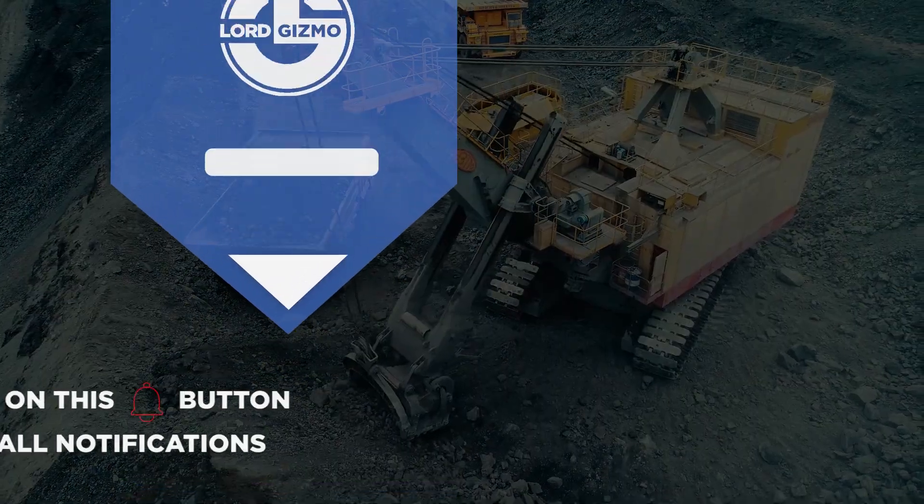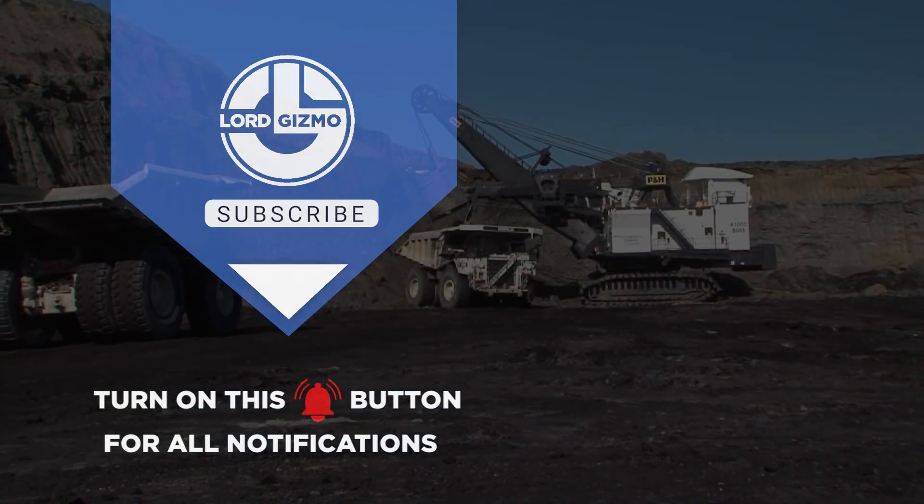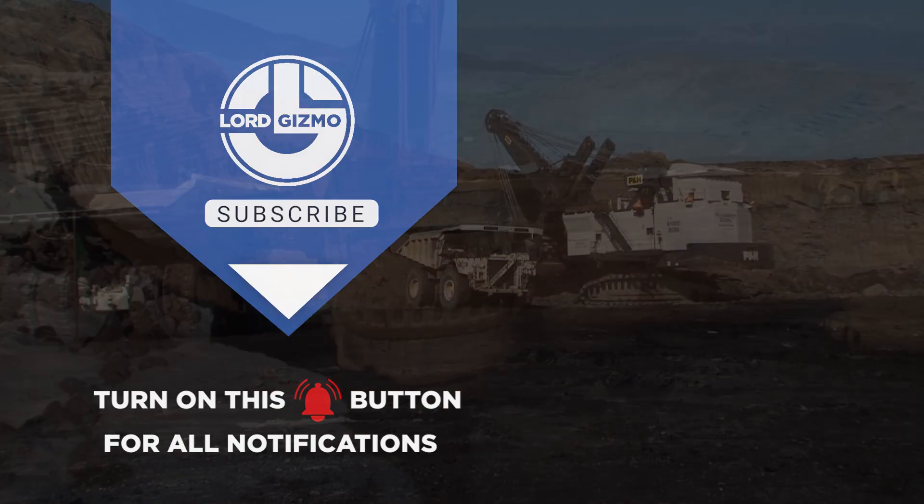We hope you enjoyed this video about some truly spectacular rope shovels. If you want to see some more cool mining equipment, click here. With that, we'll see you next time.